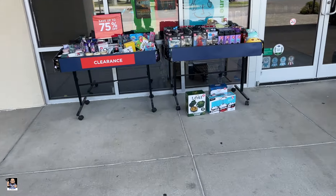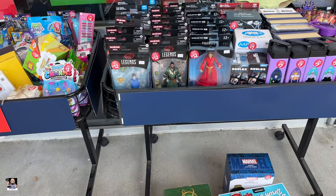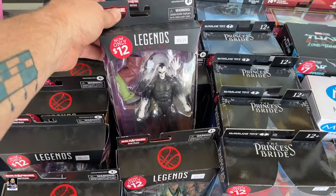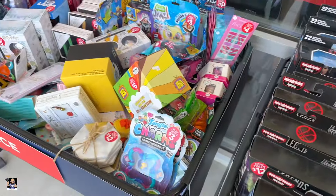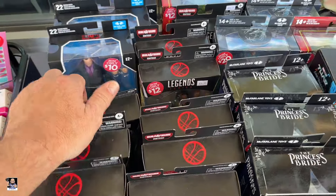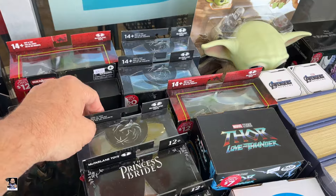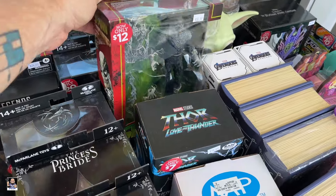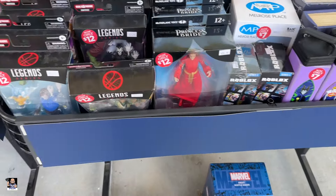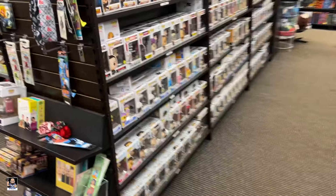Right off the bat, they got some 75% off clearance. Legends, Princess Bride — that's the 75%. Batman, The Witcher. Not too bad. Alright, let's get this started with some Funko Pops.